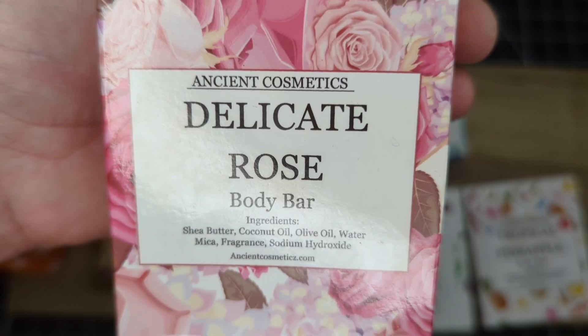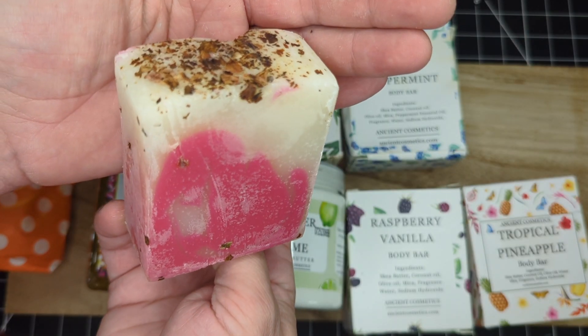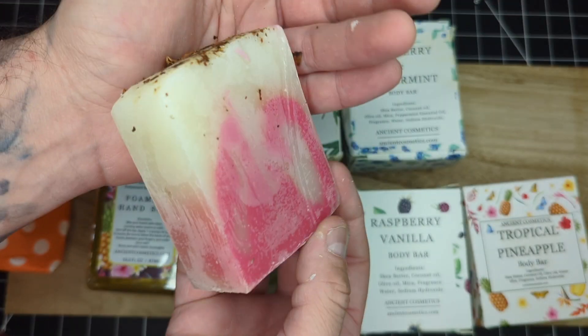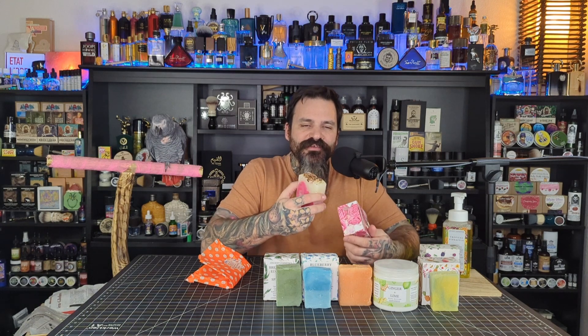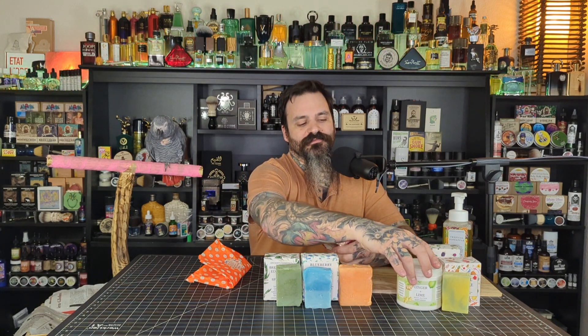Next one up in the lineup is the Delicate Rose. I think this is a very beautiful looking bar — they've got a pink, almost heart-shaped design inside of a white soap, and they have rose petals sprinkled on the top. This obviously has a rose scent. It is well done — it's fairly light, not too overpowering or too thick of a rose scent. I think a lot of people would actually really enjoy this, and it's also, like I said, a very nice looking bar. I'm going to put this one right in front of the lime and ginger.